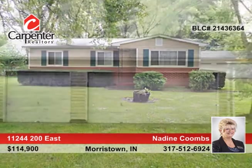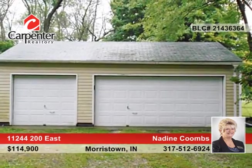Perfect for a growing family, this 3-bedroom, 2-bath, ranch-style home features a family room with gas-logged fireplace.